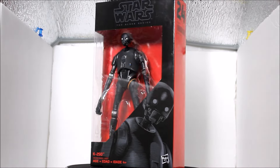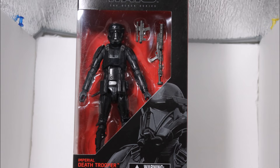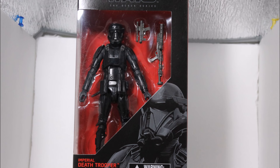Next, we have K2SO, which I think is one of the best figures in the wave. So simple, but they got everything perfect in this figure. I want to open it so bad but have not yet done it. Gonna buy multiple of this one. Here is a look at the back of the box. He is marked number 24 in the wave and I really, really like this figure. Here is a 360 view of the box and the artwork. It's a very, very awesome Black Series 6-inch figure.